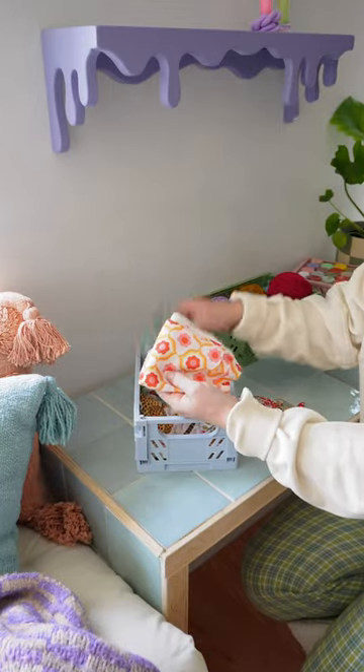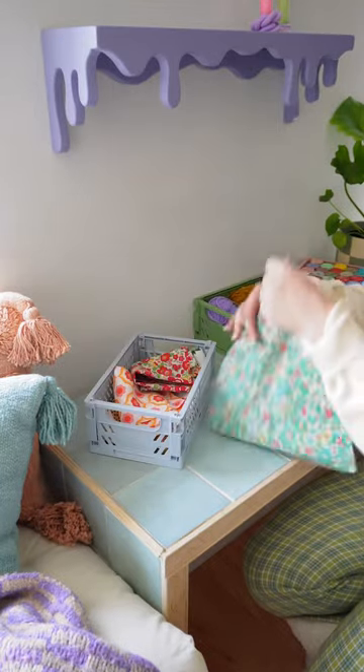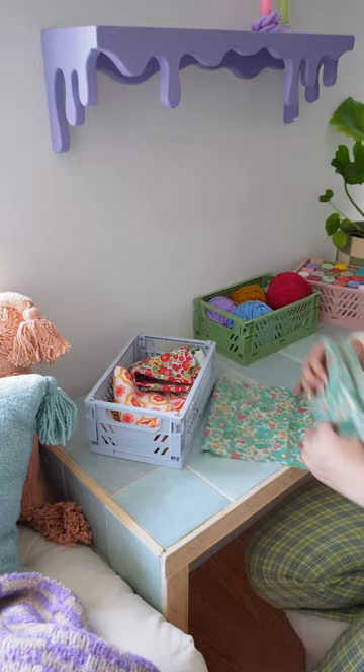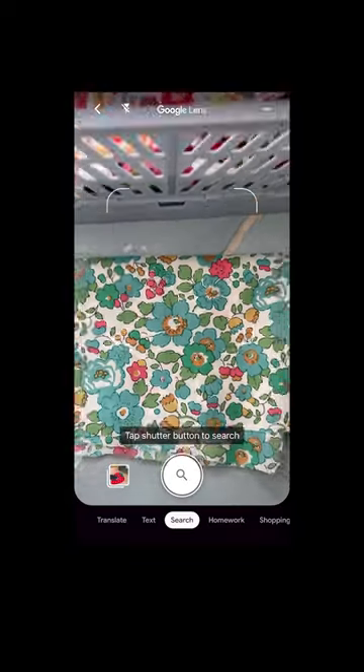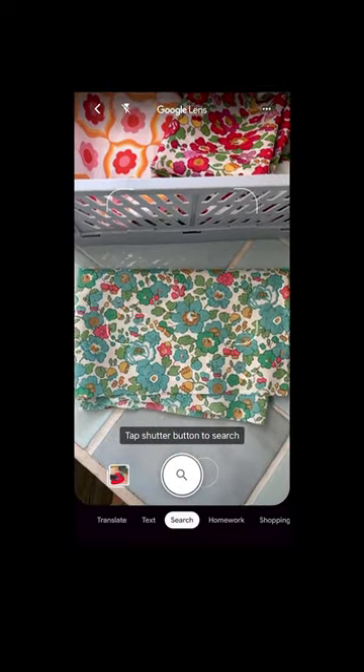I found these fabric scraps and I love the patterns. I would really love to use them, but I don't have enough material to complete the entire project. But I could just open the Google app, tap the lens icon and take a photo, and lens will bring up where to find more of this fabric.